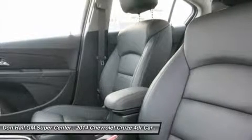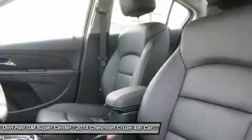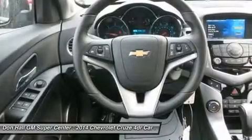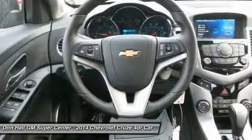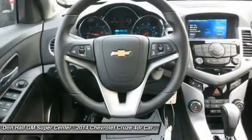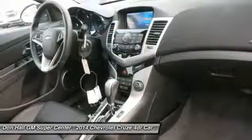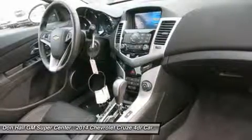The Eco comes standard with a special six-speed manual with triple overdrive, or an optional automatic. The LTZ, however, only comes with an automatic transmission. Fuel economy varies for these four trims based on which transmission you choose, but the best performer hands down is the Eco with the manual transmission, which gets an EPA estimate of 28 mpg city and 42 mpg highway.